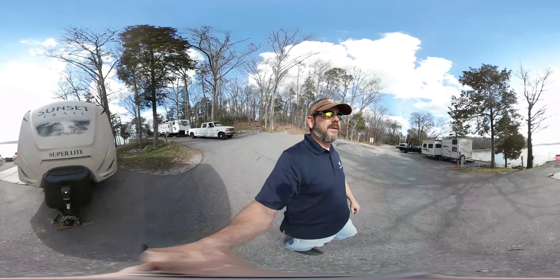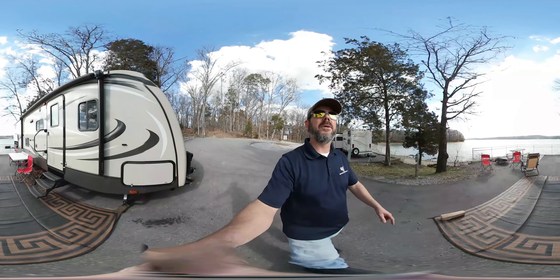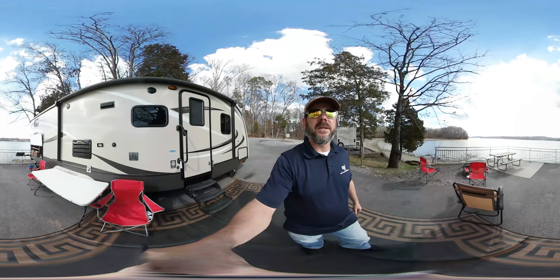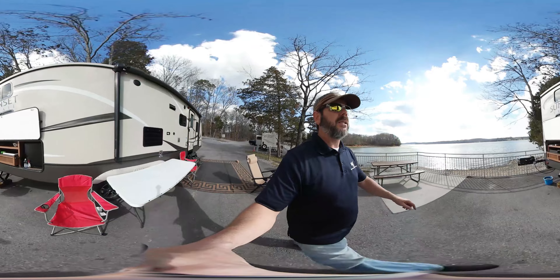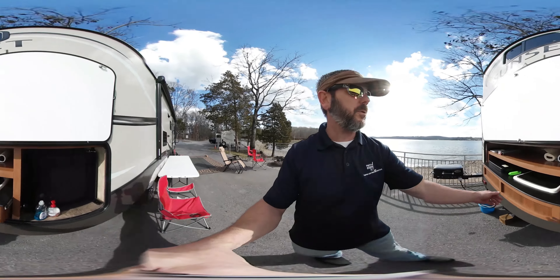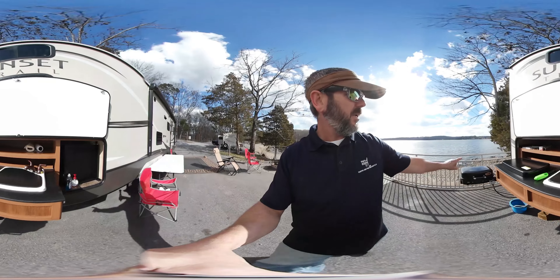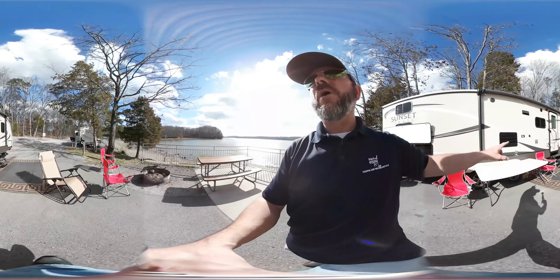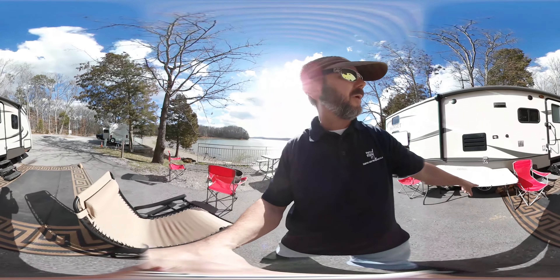On A37, we do have our awnings in because it is a little on the windy side. Both sites have outdoor kitchens — here's our outdoor kitchen in the Sunset Trail. This pulls out, and we do have the sink, a mini fridge, and outdoor grill. We do provide a table and all your chairs. We also include the firewood, which is up underneath there.